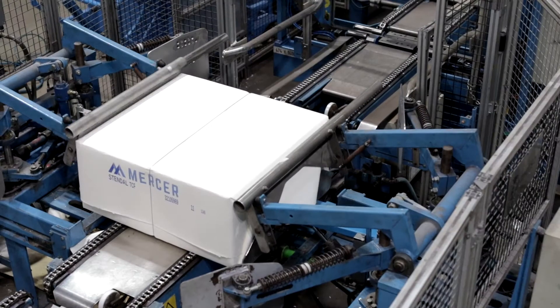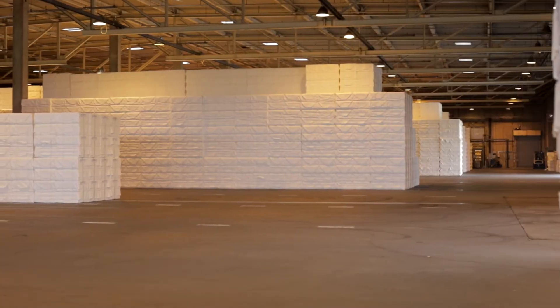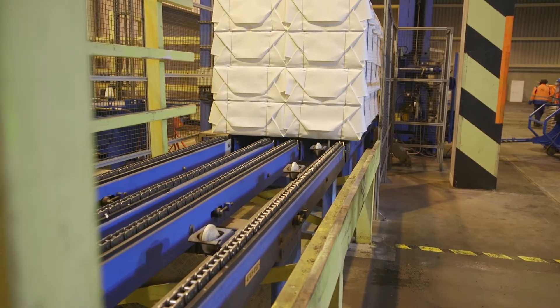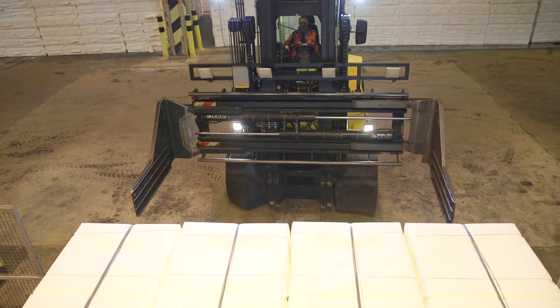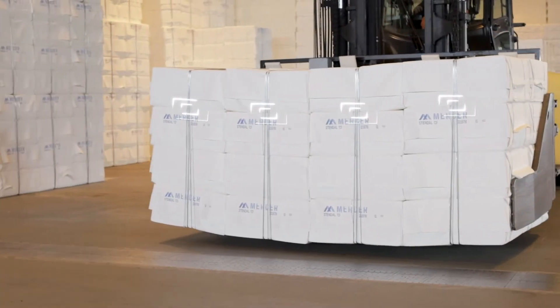A uniform industry standard guarantees that the RFID tags can be read at any station in the supply chain — a process that starts here. As soon as the forklift approaches a unit, the tags are automatically recorded.